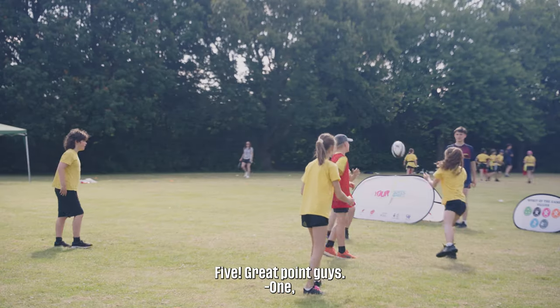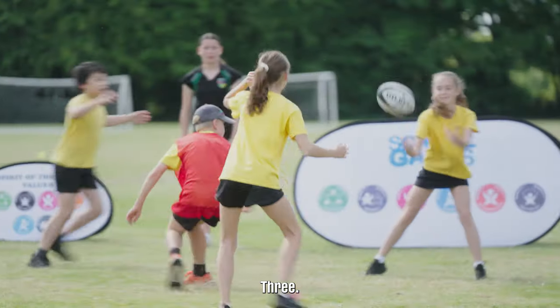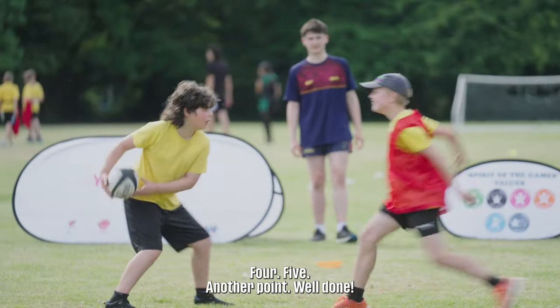Great point guys — five passes counted, another point, well done.